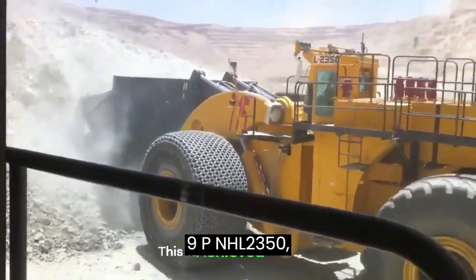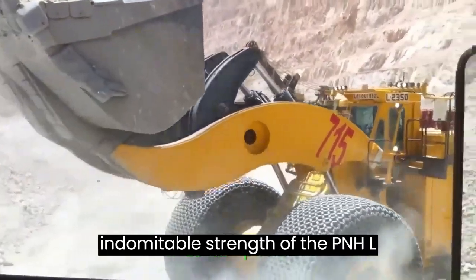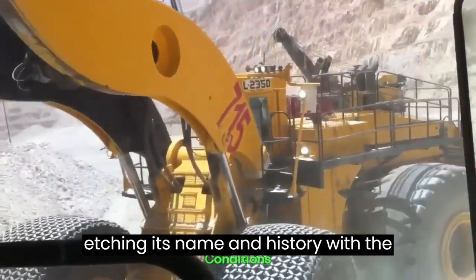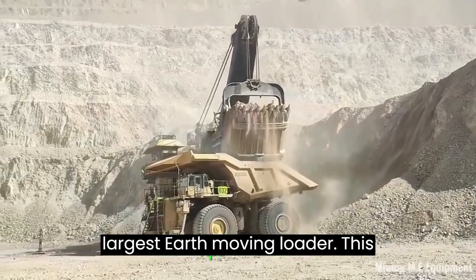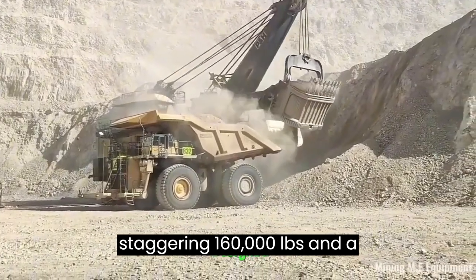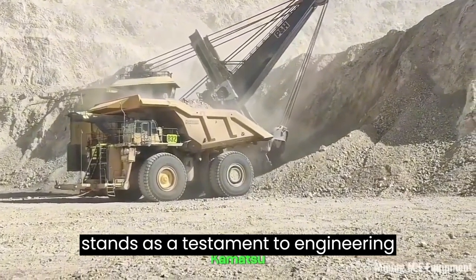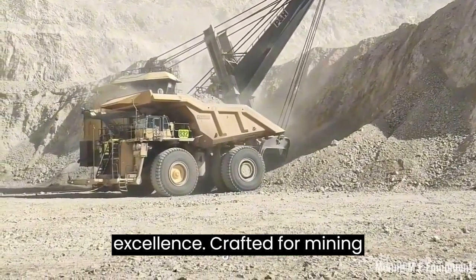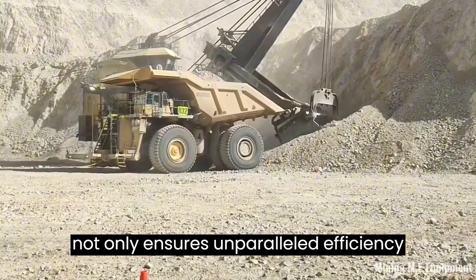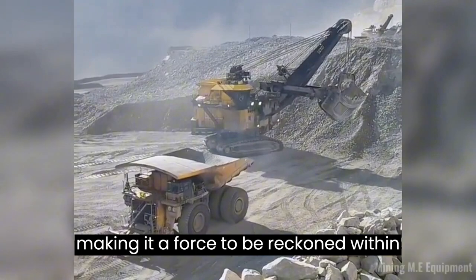PNHL 2350 Loader: commanding power in earth-moving operations. Bear witness to the indomitable strength of the PNHL 2350, a monumental wheel loader etching its name in history with a Guinness World Record for being the largest earth-moving loader. This behemoth, with a payload capacity of a staggering 160,000 pounds and a bucket capacity of 40.5 cubic meters, stands as a testament to engineering excellence. Crafted for mining operations, the PNHL 2350 not only ensures unparalleled efficiency, but also prioritizes operator comfort, making it a force to be reckoned with in the world of heavy machinery.